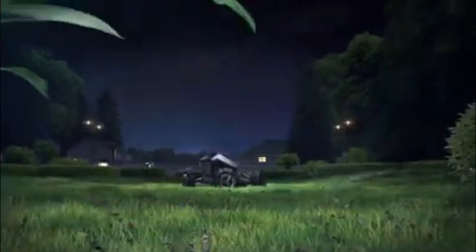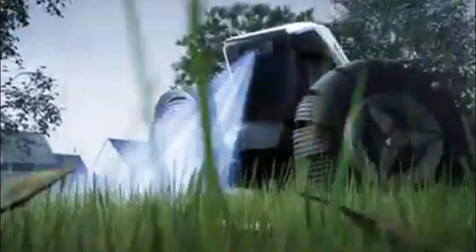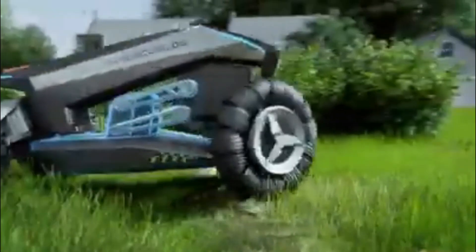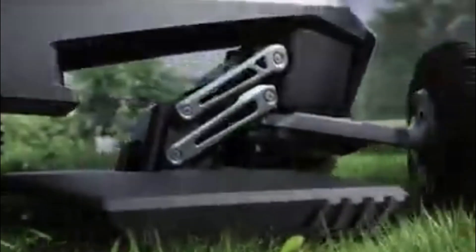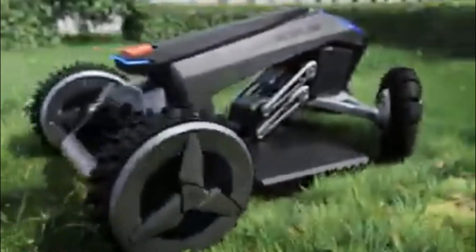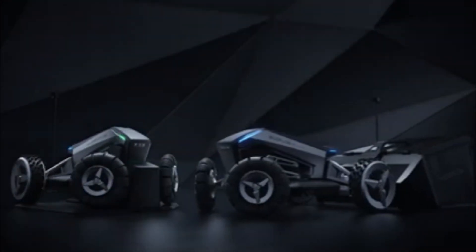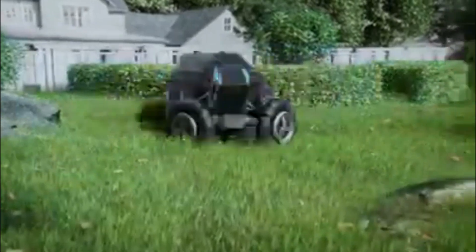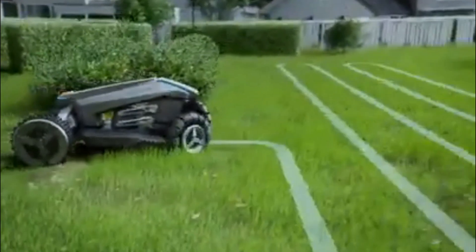Hecoflow Blade: Hecoflow Blade introduces a groundbreaking wireless boundary technology for its robotic lawnmower, setting it apart from traditional counterparts. This innovation eliminates the need for wire barriers, offering users a hassle-free solution to maintain their gardens. Through the Hecoflow app, users can define working boundaries, avoiding specific objects or even connecting multiple gardens effortlessly. The addition of a garden sweeper kit enhances the lawnmower's functionality, ensuring a pristine garden without the need for manual effort. Hecoflow Blade exemplifies the convergence of technology and nature, making lawn maintenance a seamless and efficient process.